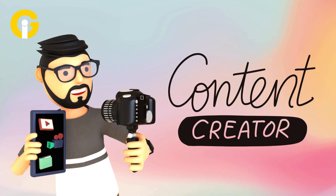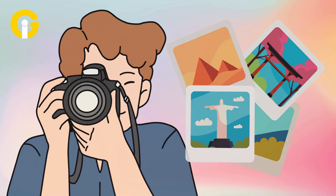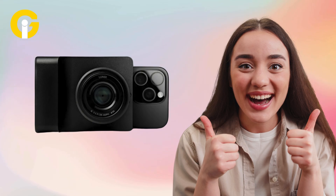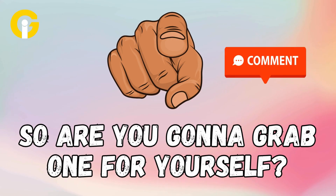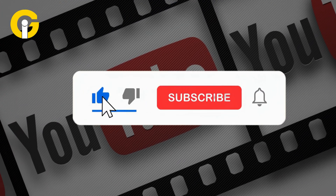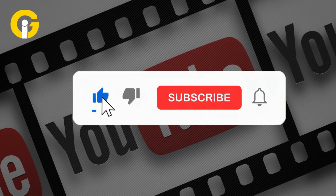Whether you're a content creator, a visual artist, or someone who just likes really good photos, Kairos might just be the most exciting camera you've never owned yet. Are you going to grab one for yourself? Let us know in the comments, give the video a thumbs up, subscribe to Gat Insider, and hit the bell icon so you never miss any tech update.